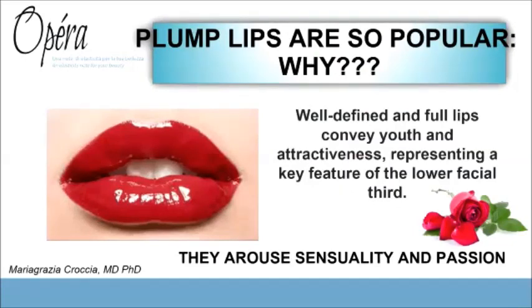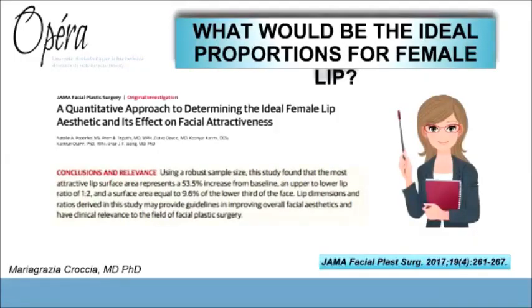Nowadays, plump lips are very popular — but why are lips so important within the face? Lips arouse a sense of sensuality and passion, so by improving the lips you can enhance every female face. When talking about harmony and geometry, what would be the ideal proportion between the upper and lower lip?